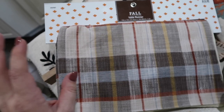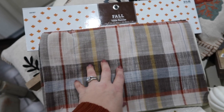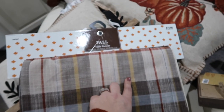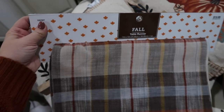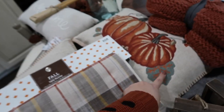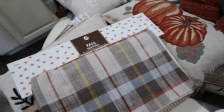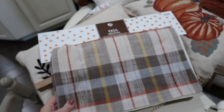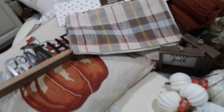This is a little table runner that I'm planning on putting on my chest in the front room - that old treasure chest-looking thing. This was $20, 40% off, and I thought it would match the pillows pretty well. I think everything will kind of go together.